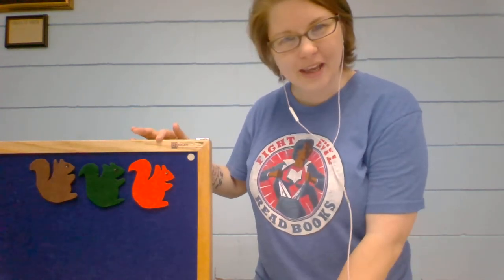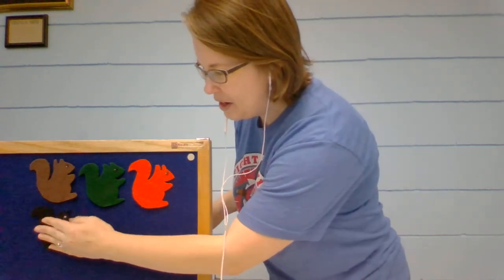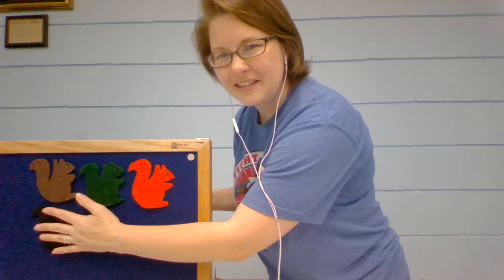All right, let's count them again: one, two, three. What color do you think is going to be number four? Black squirrel, black squirrel, shake your bushy tail. Black squirrel, black squirrel, shake your bushy tail. Wrinkle up your nose and crinkle up your toes. Black squirrel, black squirrel, shake your bushy tail. Okay, what color is next do you think?